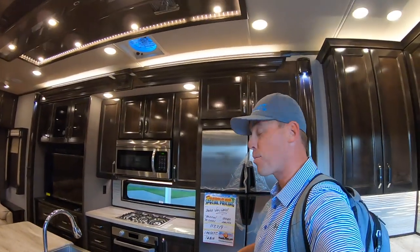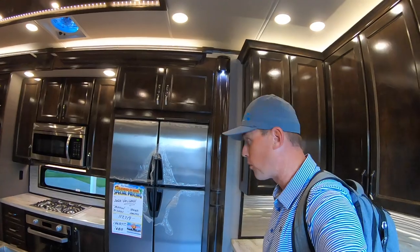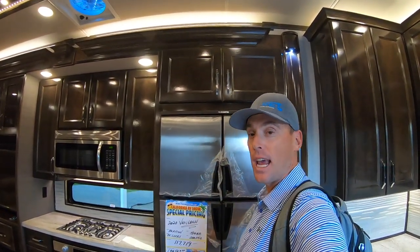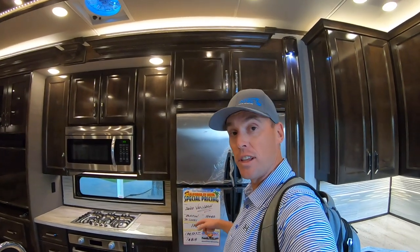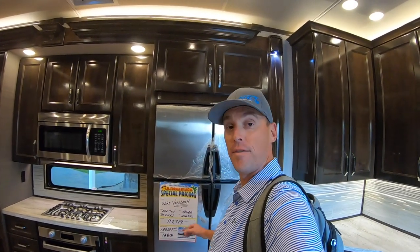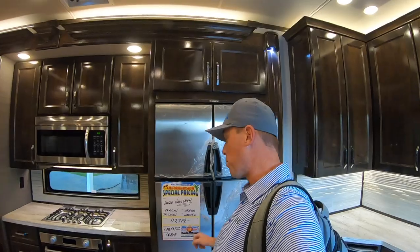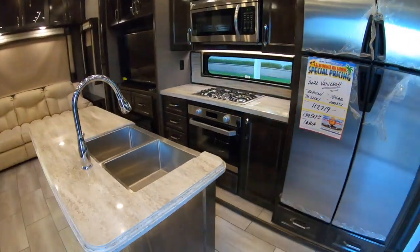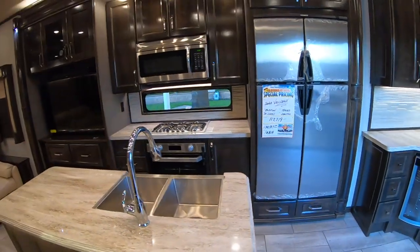This is the Van Lee Beacon, the 39 GBB. This coach has a list price of $134,537 and a show price of $117,719. Just an absolutely beautiful rig.